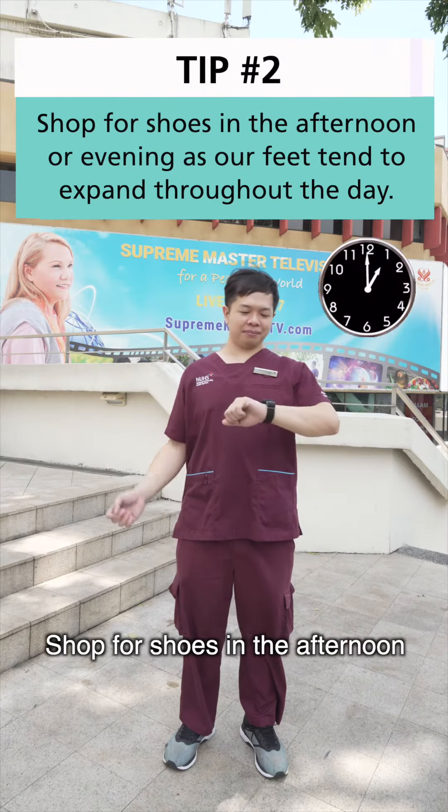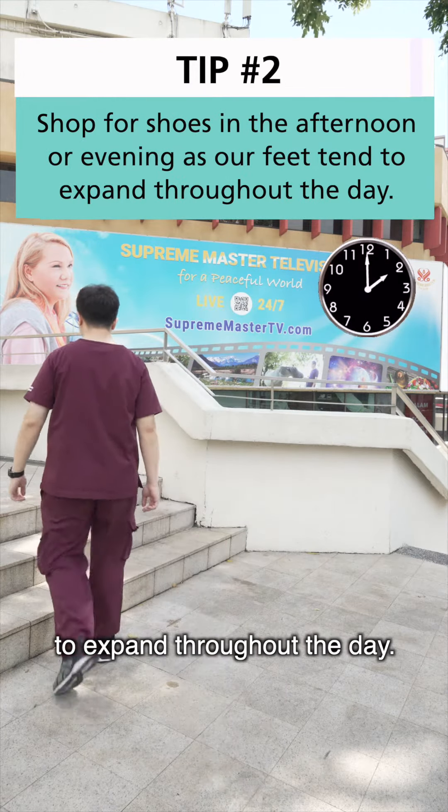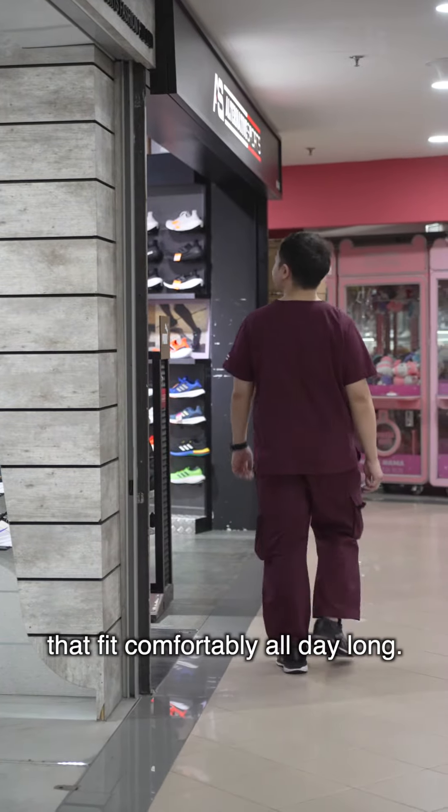Tip number two: shop for shoes in the afternoon or evening, as our feet tend to expand throughout the day. This will ensure that you buy shoes that fit comfortably all day long.